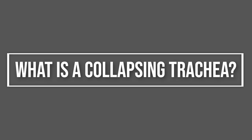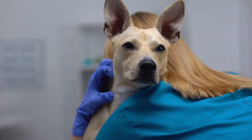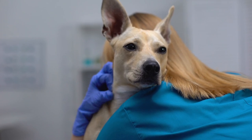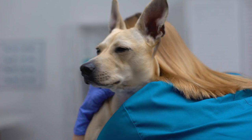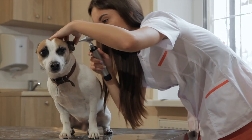What is a collapsing trachea? If the cartilage rings lose strength and rigidity, or the membrane becomes slack and sags, the tracheal rings will flatten when air is drawn into the airway during inspiration. This is called tracheal collapse.